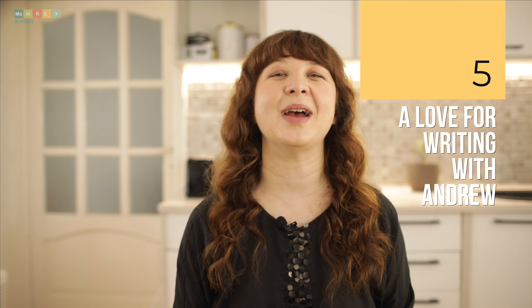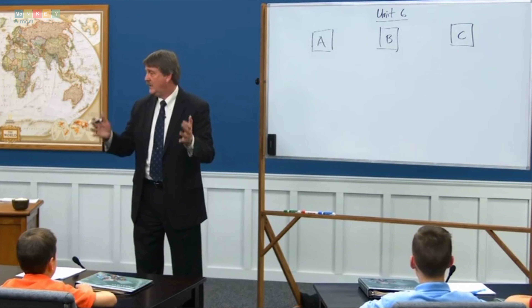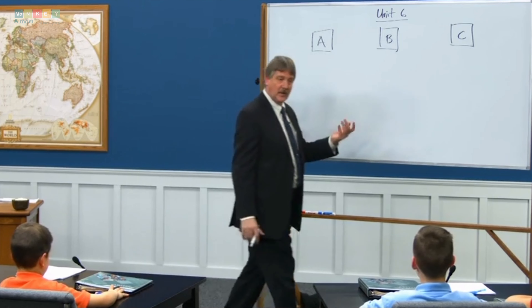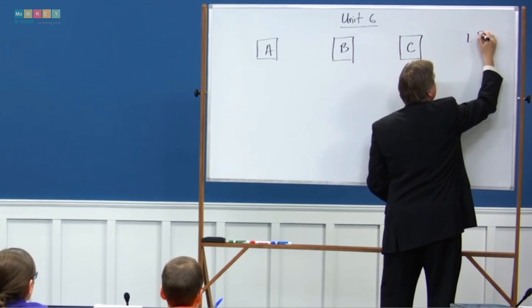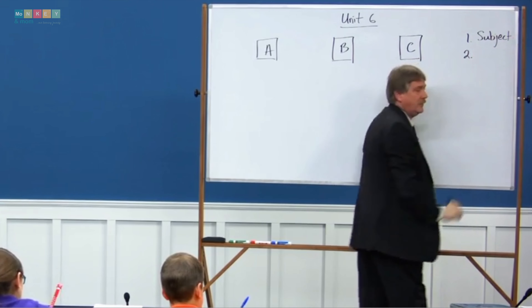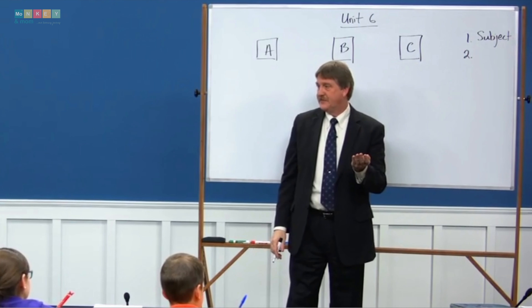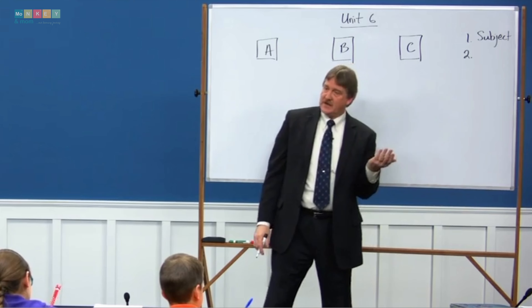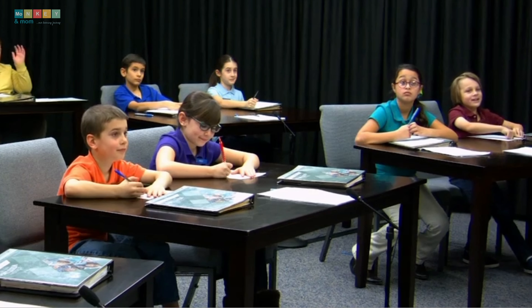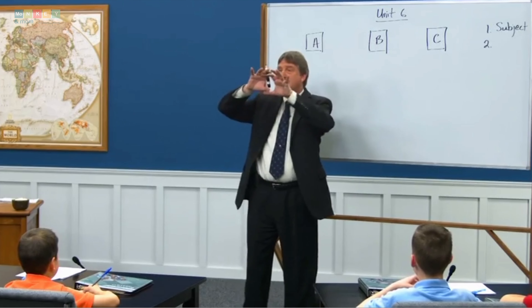Number five: encouraging a love for writing with Andrew Pudewa. At the heart of this extraordinary program is a visionary man whose dedication and expertise have brought it to life. Teaching is a labor of love, and Andrew Pudewa embodies this sentiment in all his programs. He has a remarkable ability to connect with children, speaking their language without ever talking down to them. Watching Mark engage with Andrew's recorded videos on a weekly basis not only made me appreciate the brilliance of this curriculum, but also inspired me to become a better teacher myself. Andrew is an absolute delight — fun, witty, and bursting with energy.